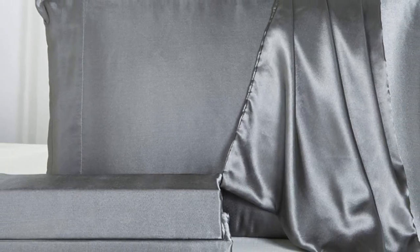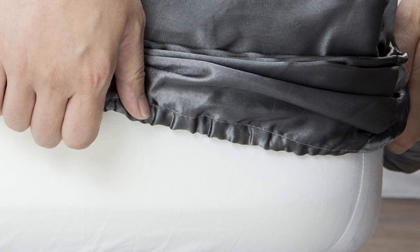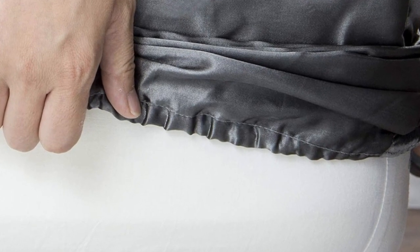One thing to note is that, despite the product name, they're not technically silk, but rather a satin-woven polyester. Still, considering the affordable price tag and impressive color selection, you really can't go wrong buying this sheet set.